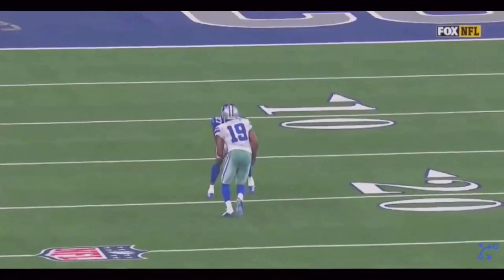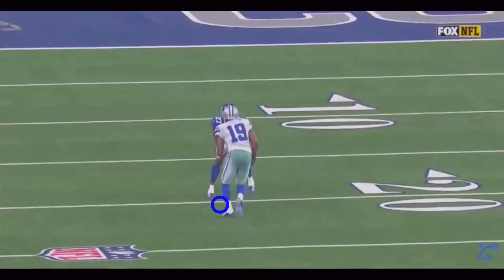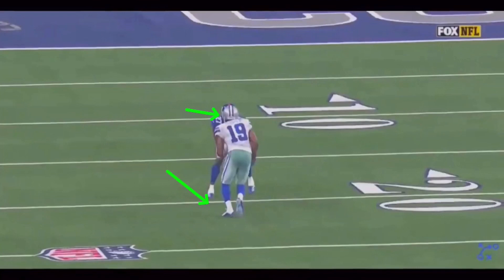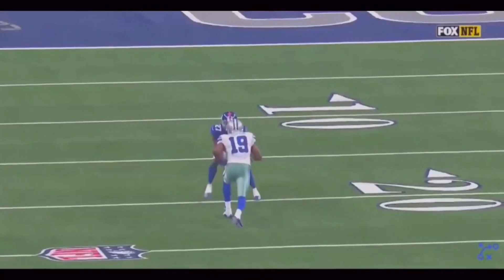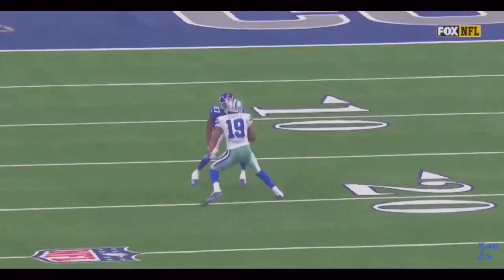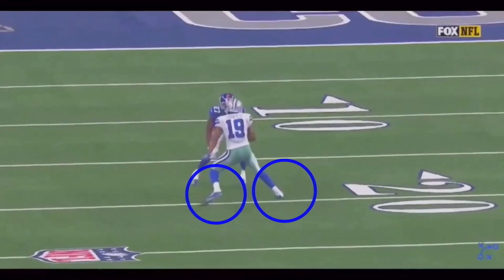I want to get this one-two and leave him to the inside. How do I do that? My feet have got to be sudden and my upper half is what's got to turn this DB because he's going to be watching your number — he's not looking at your eyes or your feet. So again, freeze him, leave him to the inside. See how quick this second step was. This is why Cooper is so dangerous — how sudden, quick, and explosive his feet are — and then you see that little head and shoulder lean.